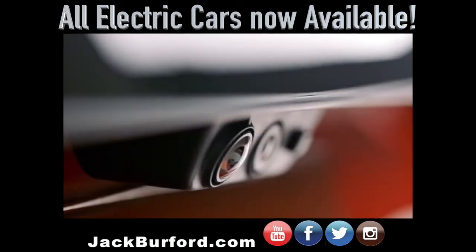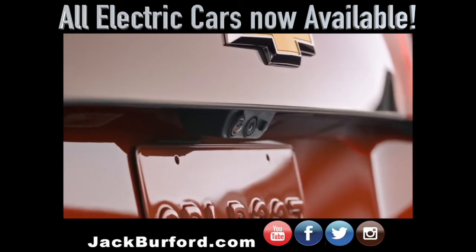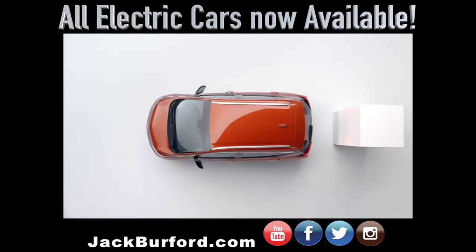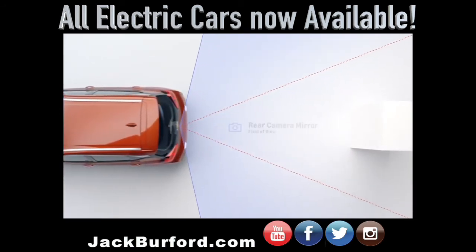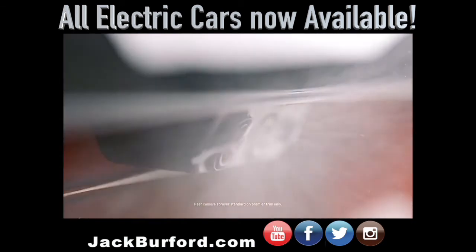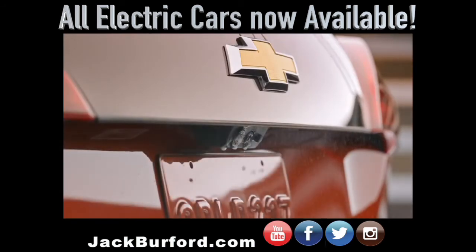Bolt EV helps make you more aware of your surroundings when driving with the available rear camera mirror. The rear-view mirror doubles as a video screen, giving you a wider, less obstructed field of view behind the vehicle compared to a traditional rear-view mirror. It really comes in handy when you're changing lanes and checking for other vehicles and traffic conditions. Since it's important to keep that camera view clear, any time you wash the rear window, the washer fluid is sprayed on the rear camera at the same time.